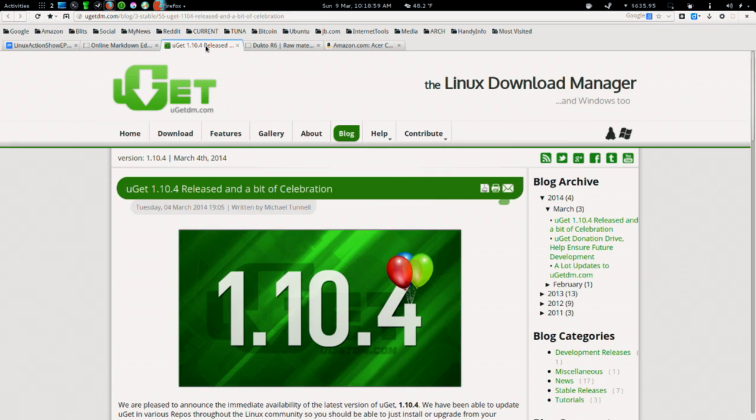Our desktop app pick comes from community member Michael T., also known as RottenCorps, and it is uGet. uGet is a download manager — they just released version 1.10.4. It's a brand new update and they're also celebrating their 11th year of development, which is just incredibly respectable. 11 years of any open source application, especially a desktop app, is really awesome.